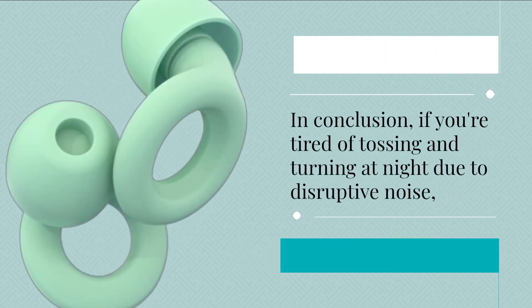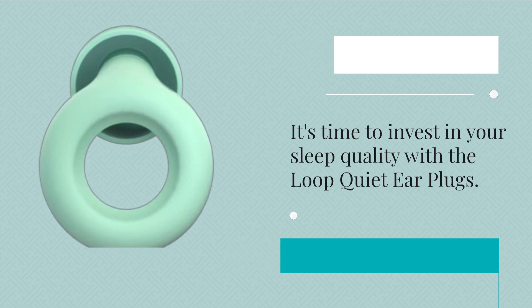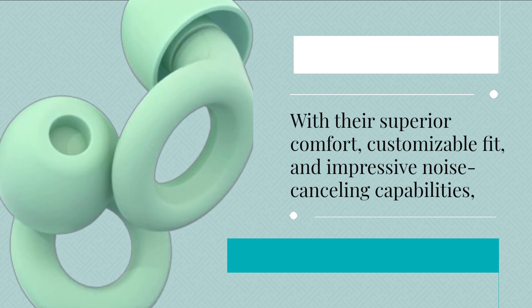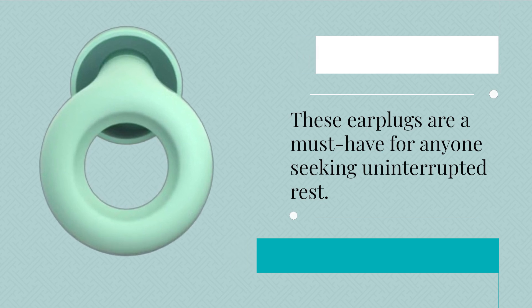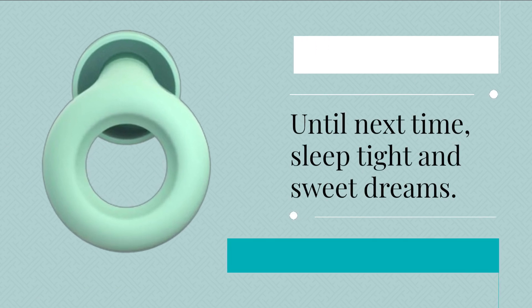In conclusion, if you're tired of tossing and turning at night due to disruptive noise, it's time to invest in your sleep quality with the Loop Quiet Ear Plugs. With their superior comfort, customizable fit, and impressive noise-canceling capabilities, these earplugs are a must-have for anyone seeking uninterrupted rest. Thanks for tuning in to Product Critique. Until next time, sleep tight and sweet dreams.